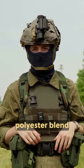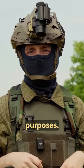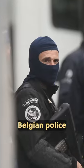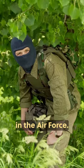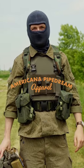These AT20 wool polyester blend balaclavas work perfectly for many different purposes. They're issued to Belgian police and some people in the Air Force. Better yet, they're in stock at Americana Pipetream right now.